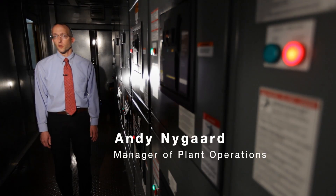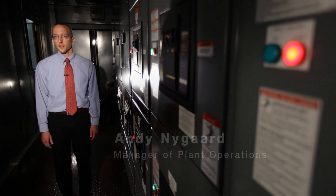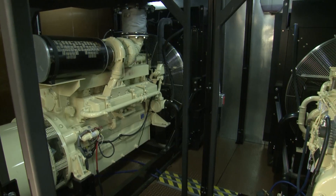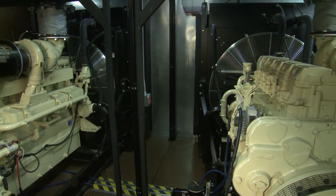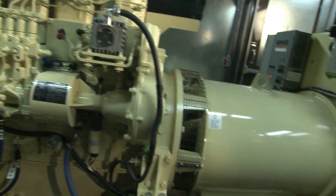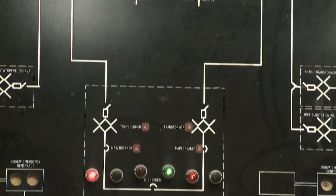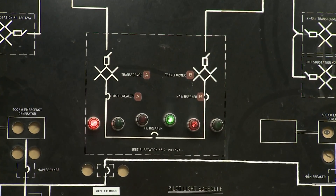The reason we chose Kohler is first and foremost Kohler generators are top of the line. What we have installed here are two 600 kilowatt Kohler generators, 900 horsepower engines. One of those is sufficient to provide most of the needs of the hospital. The second one really provides an extra measure of redundancy, or the capability to add air conditioning and heating should the need arise.